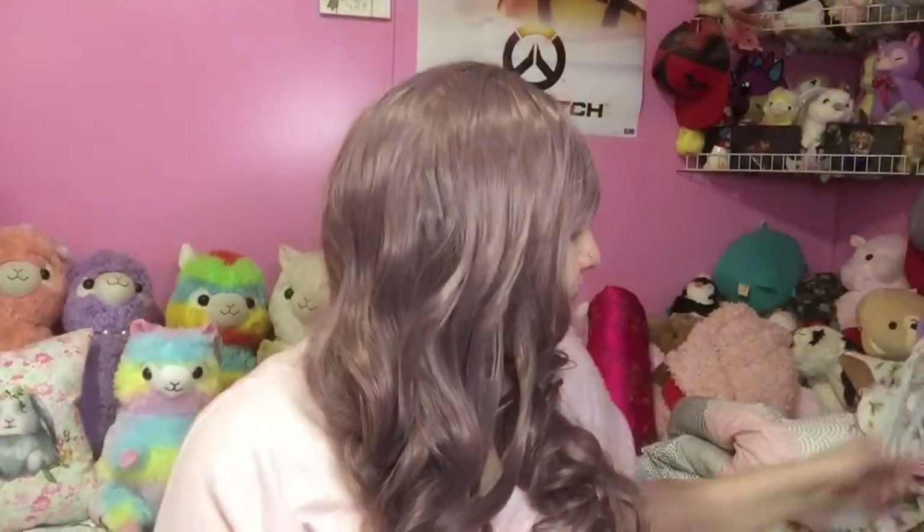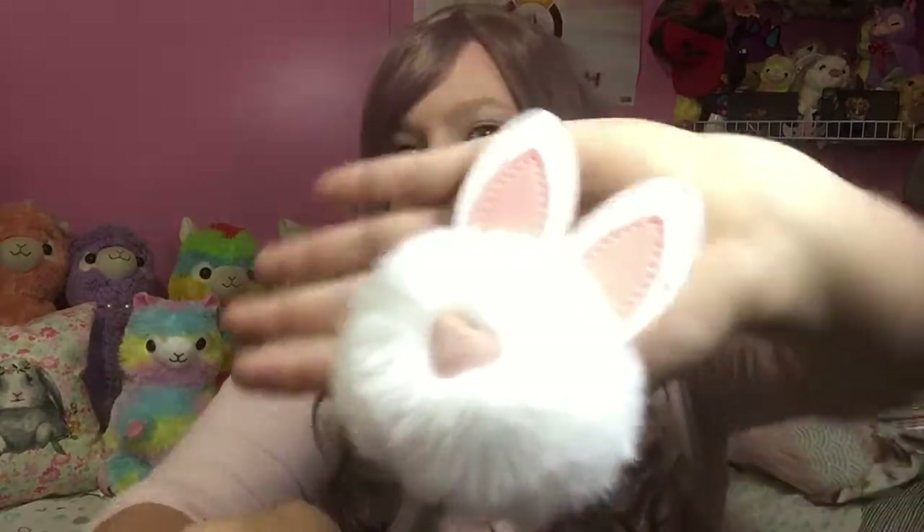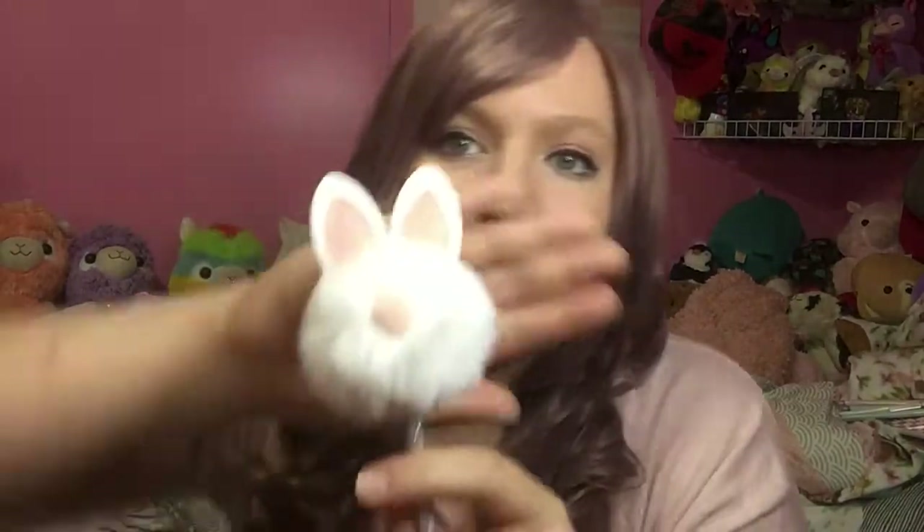My boss came in and said her fiancé found something I would probably like and wanted me to have it — it's a bunny pen! It's all glittery with bunny ears and a little nose; it's so cute. Everybody at work knows I'm obsessed with bunnies. Cute pens are so fun — I also got this donut squishy pen at the dollar store. Kawaii things are fun pens!